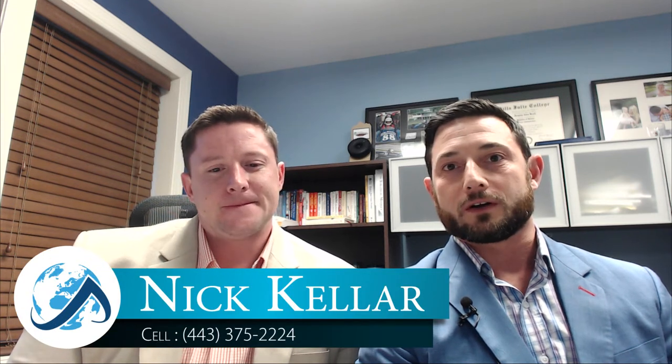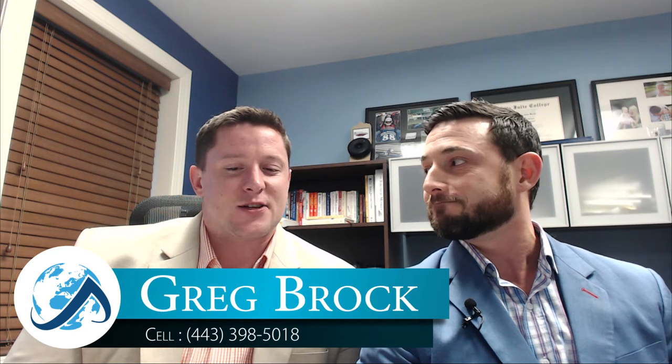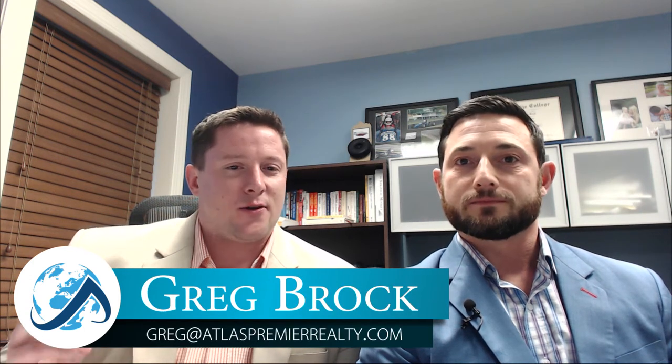Hey guys, Nick Keller with Greg Brock, Atlas Premier Realty, coming to you with another video blog. We want to check in with you with some easy updates to help your home sell. This is just quick stuff that you can do very cheaply and easily to get your house ready to get on the market.